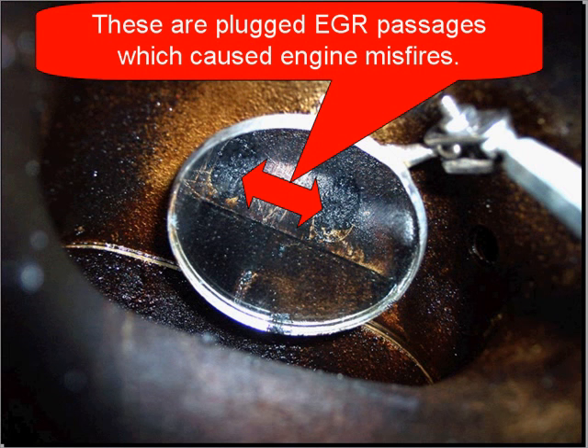Now look at these holes — we've used a mirror and a camera to get inside the engine and look at these EGR passages. They're plugged completely, and this is what we're talking about. It's very common on a Ford to cause misfires without EGR codes but with misfire codes.